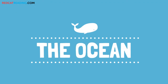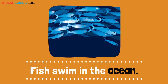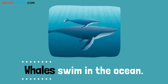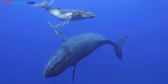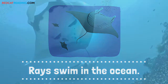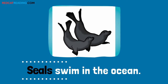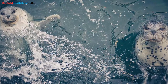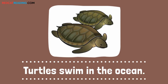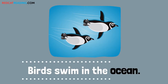The ocean. Fish swim in the ocean. Whales swim in the ocean. Rays swim in the ocean. Seals swim in the ocean. Turtles swim in the ocean. Birds swim in the ocean.